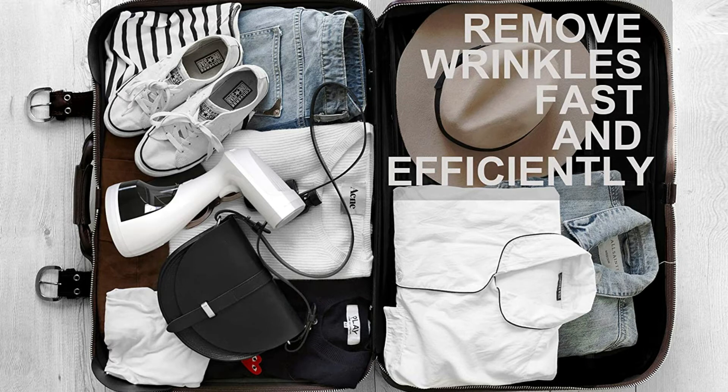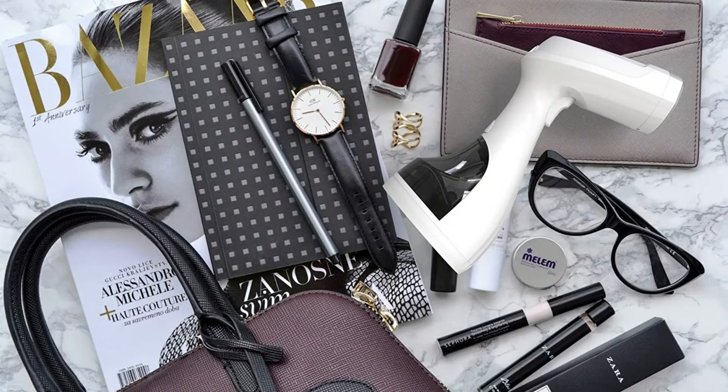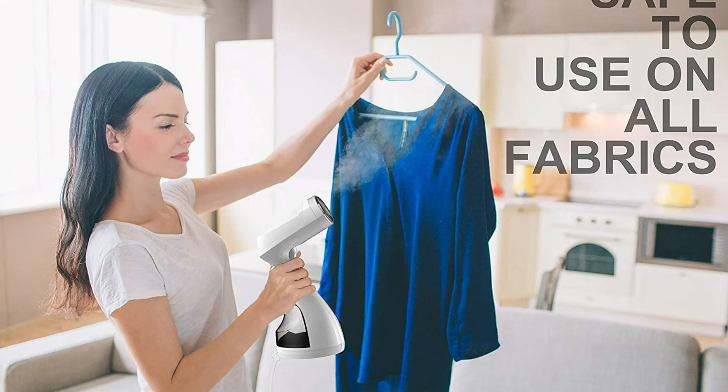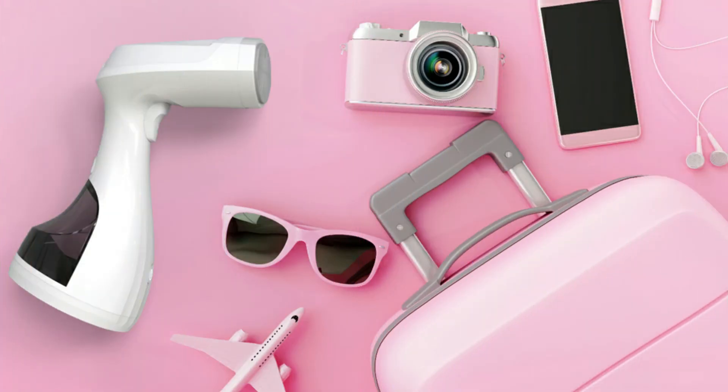The steam maker can be used on most fabrics, such as cotton, silk, linen, polyester, wool, velvet, and other common blends and weaves. The portable handheld steamer saves space as no ironing board is needed. This is great for your home but also wonderful for travel. A 2-in-1 fabric and lint brush is included with each steamer for more flexibility at home or on the move.